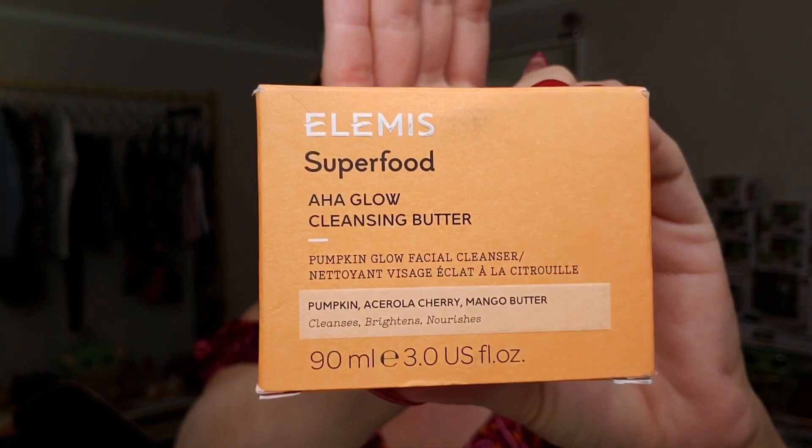The first thing in the box is the Elmes Superfood AHA Glow Cleansing Butter. I don't know what a cleansing butter is! It says 'pumpkin glow facial cleanser' — melt away makeup and daily impurities while leaving skin looking healthy, fresh, and glowing. A unique blend of fermented pumpkin enzymes and acerola cherry rich in AHAs helps brighten the skin, while mango butter and chia seed oil nourish and hydrate.